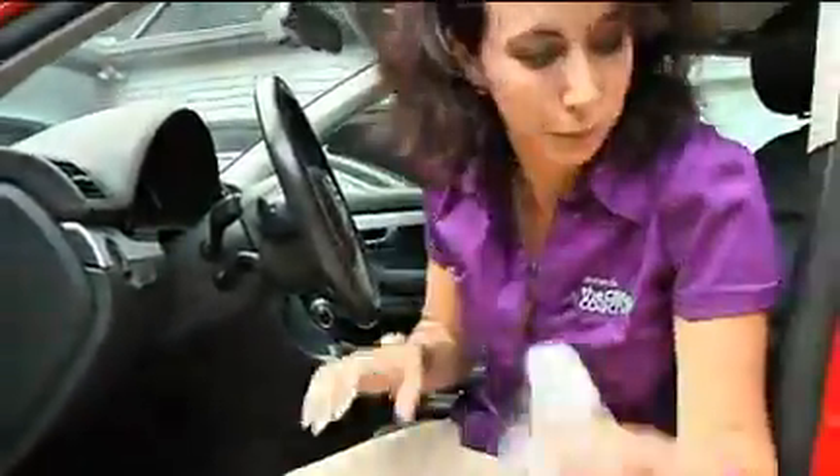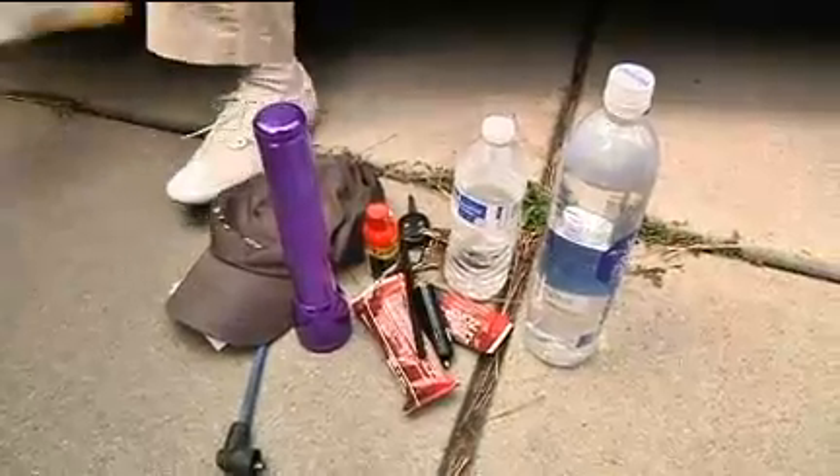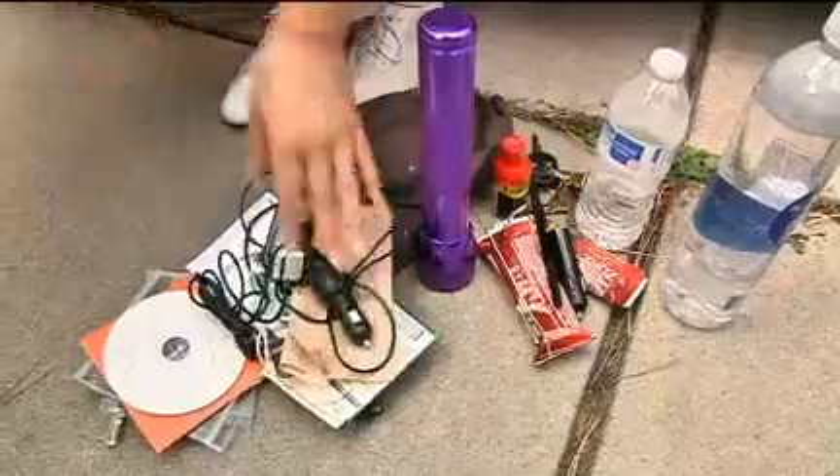Clean out the interior including small items in the glove compartment, door pockets, and cup holders. Keep only what's useful. Things like jumper cables, tire inflation products, and emergency kit items belong in the trunk. Old clothes, sporting goods, kitchen items, and other non-essentials do not.